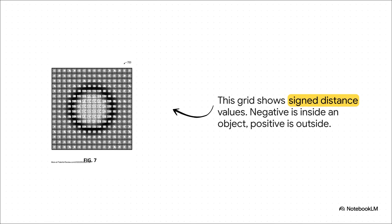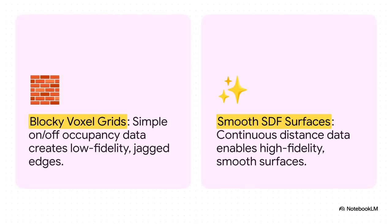So what does this data actually look like to the AI? This grid from the patent gives us a little peek. See the negative numbers there in the middle? That means you are inside an object. The positive numbers all around it mean you're in open, empty space. And that critical zero line that separates them represents the object's exact surface. It's this continuous data that lets the AI create perfectly smooth shapes — the difference between seeing the world in Lego bricks versus seeing it sculpted from clay. The old voxel grid method was blocky and low-res, just a 3D pixel that was either on or off. But this new SDF method gives the car continuous data, creating smooth, high-fidelity surfaces that make sub-centimeter accuracy possible.